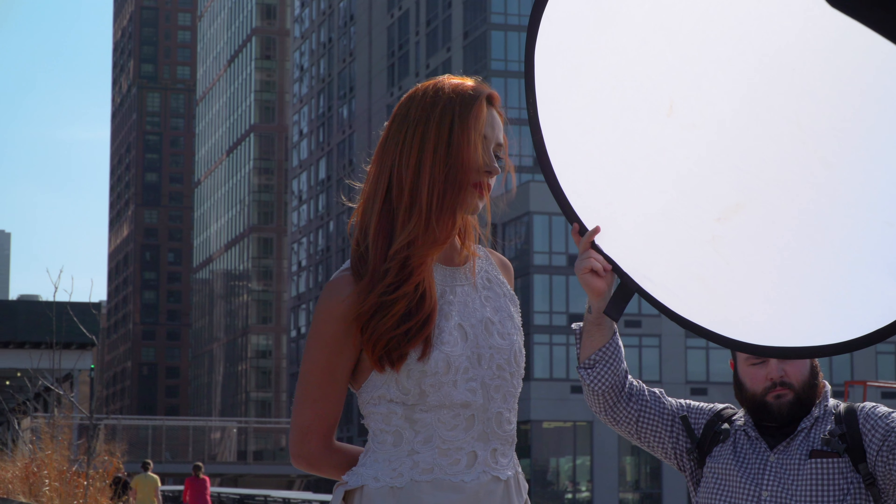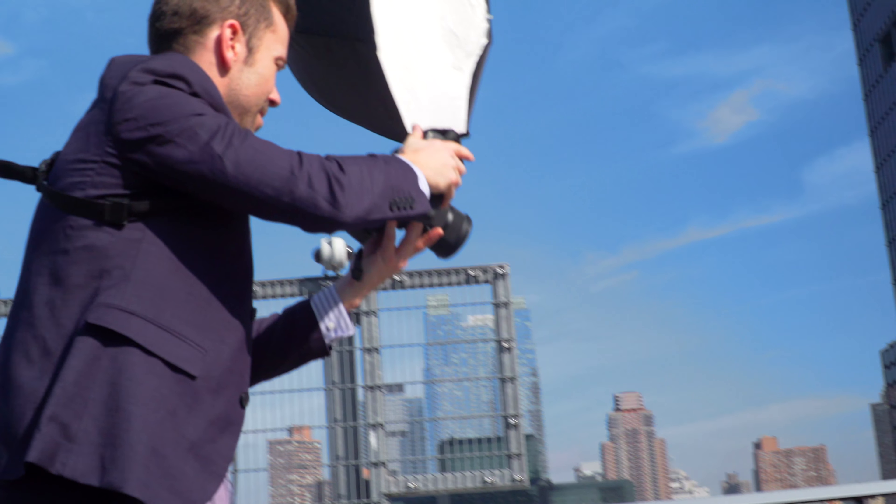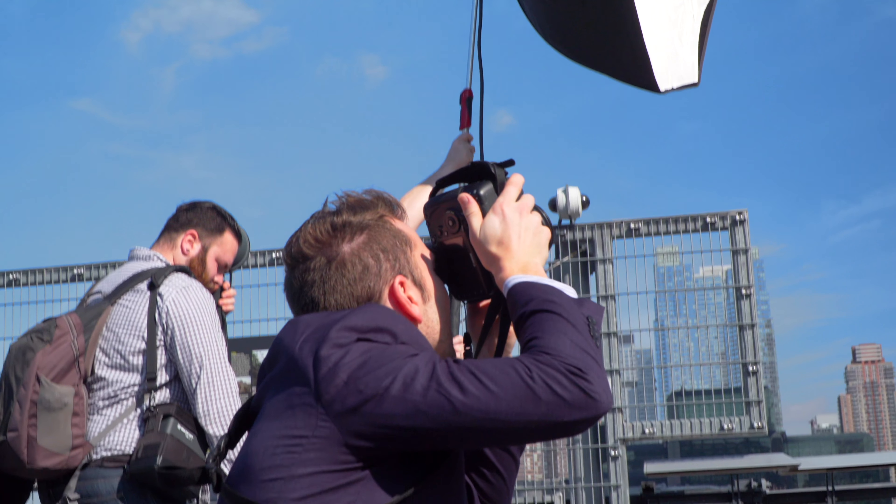One of the ways that I do that is I actually keep my RGB histogram on — my red, green, and blue — and I'm always looking at the blue channel. If there's detail in the blue channel, meaning it's not pushed all the way to one side and shooting up the histogram wall, then I know I've got enough detail that I can bring some of that back in post-production. So using your histogram and keeping it on all the time is very helpful in determining whether you got a usable correct exposure or an exposure that's going to be too dramatic or too contrasty.